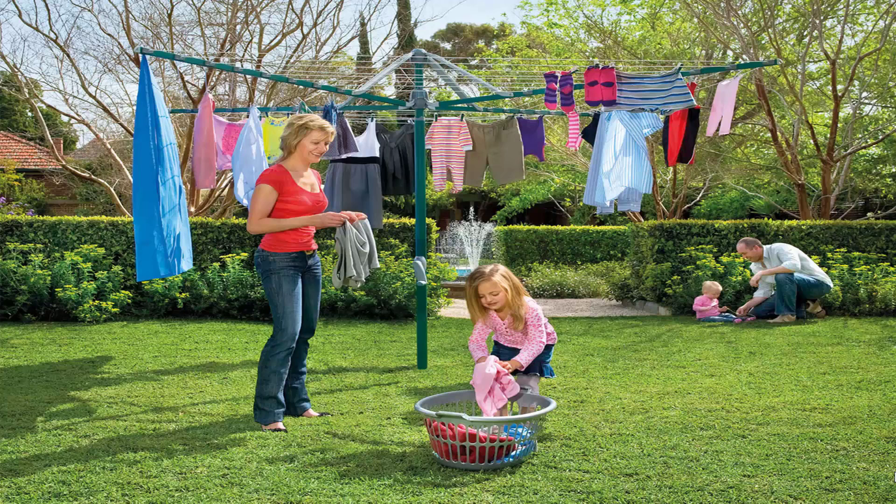Fold up or folding rotary clotheslines are the most popular style of rotary clotheslines today in Australia. These units can fold away when not required, as they have a plastic ground socket that goes into the ground. This allows the clothesline to be removed after installation so you can fold it away if you're having a party or a game of cricket or soccer — something like that.